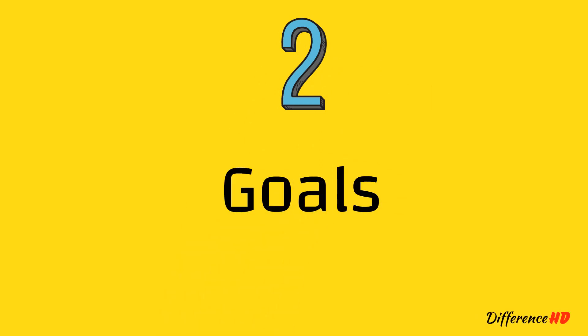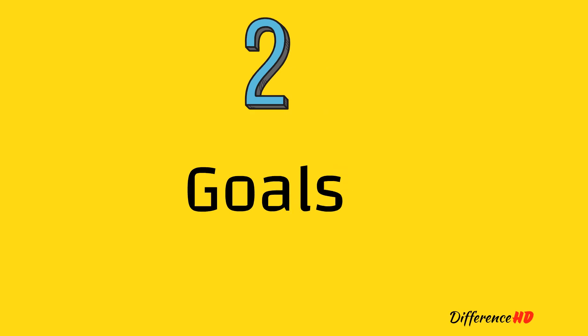2. Goals: Sustainability is focused on ensuring that resources are used in a way that meets the needs of the present without compromising the ability of future generations to meet their own needs. Renewable energy, on the other hand, is focused on providing a clean and sustainable source of energy that reduces dependence on fossil fuels.